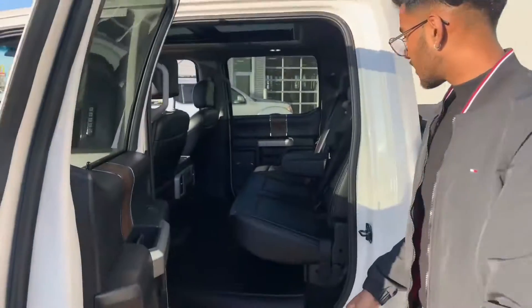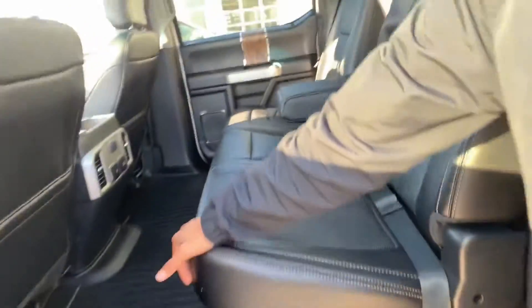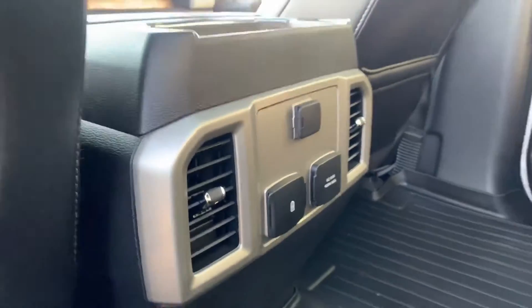This one has the bigger V8 engine too, so something you're going to be satisfied with. Check this out — the rear seats look like they were really never even sat in. You get your cords right there.